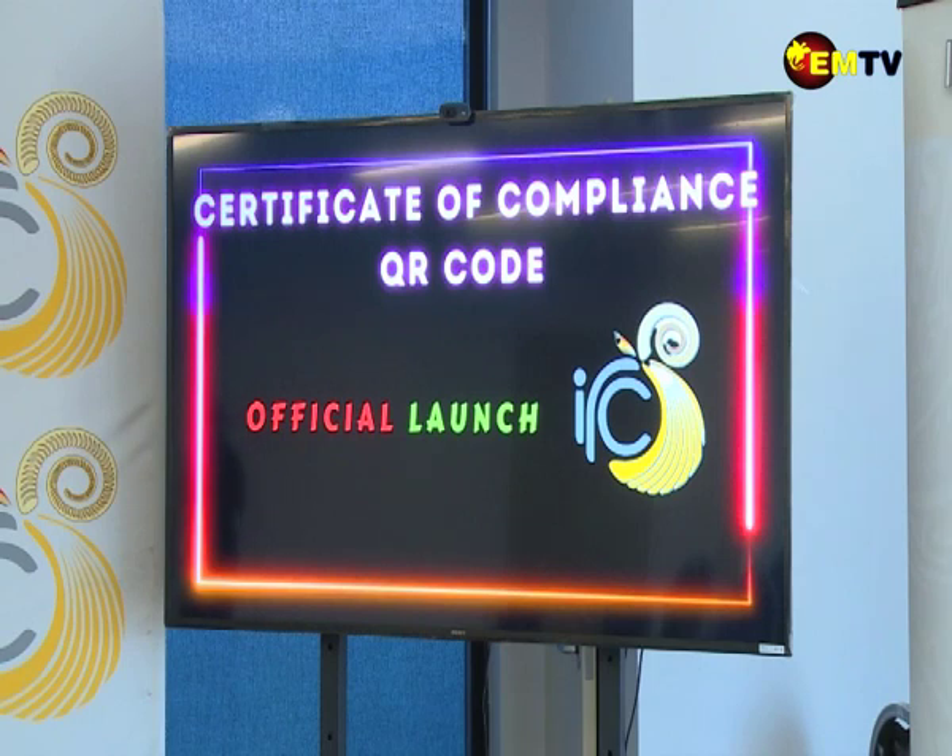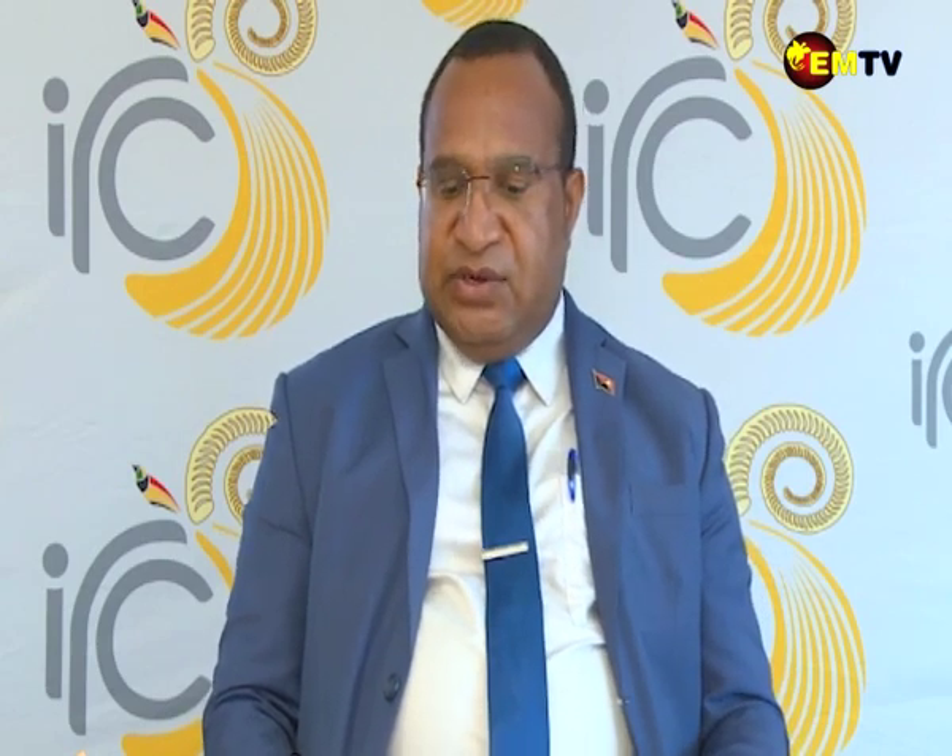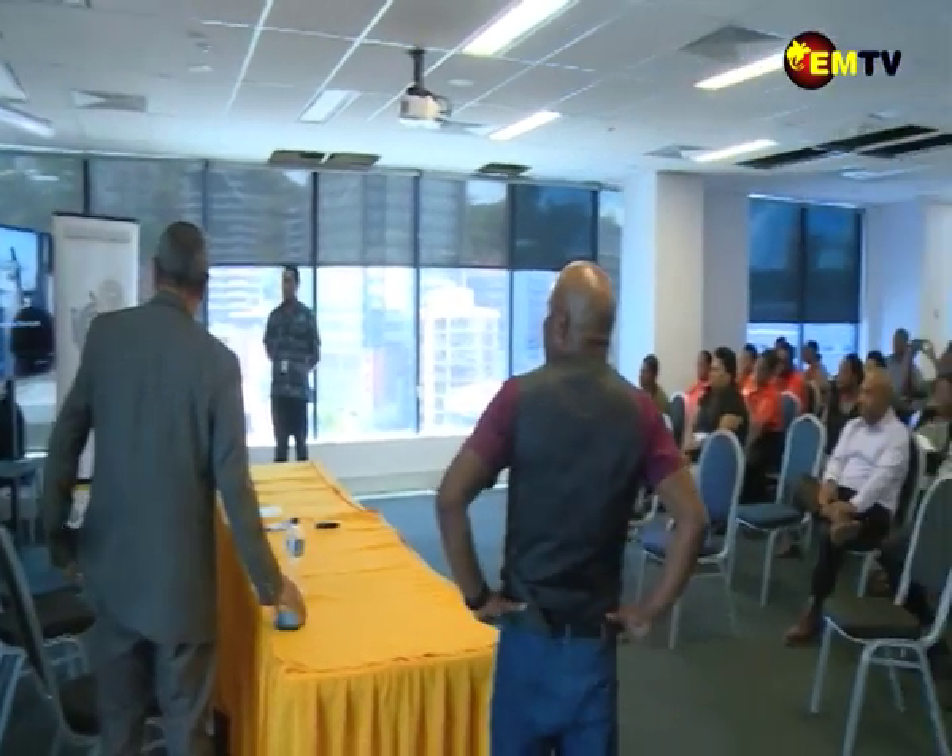Commissioner Coim says this is the way forward for IRC in terms of digital transformation and restructure of IRC. IRC has moved into emerging technologies to address corruption, while also introducing ease of doing business and ensuring all businesses have a level playing field.